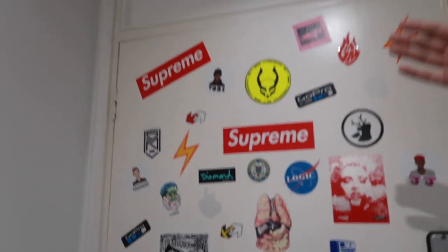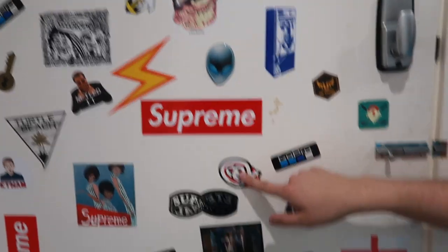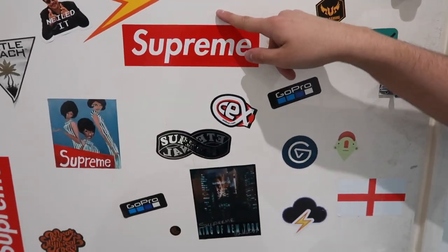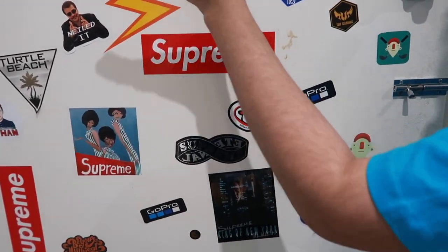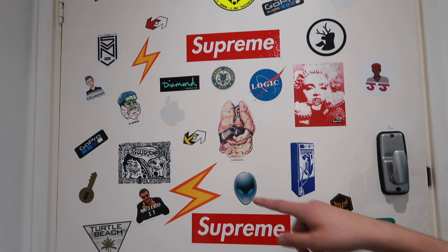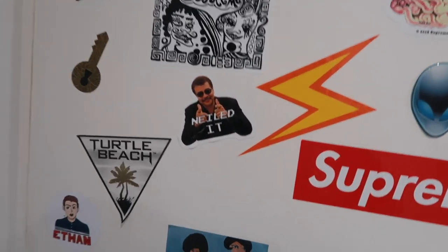Behind the door we've got Supreme, Supreme, Supreme — but not just Supreme. We've got all types of different stickers, not just hypebeast ones but random ones like CX. Oh, that one just came off — what the hell. Definitely legit. Alien, all different types, and there's the guys, Tyson's side, and the rest.